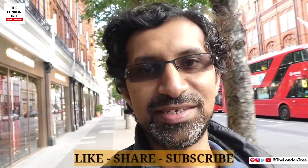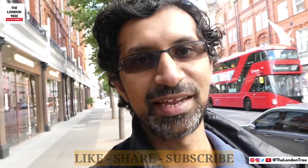If you like this vlog then please like, share and subscribe to my YouTube channel. Thank you. Bye.